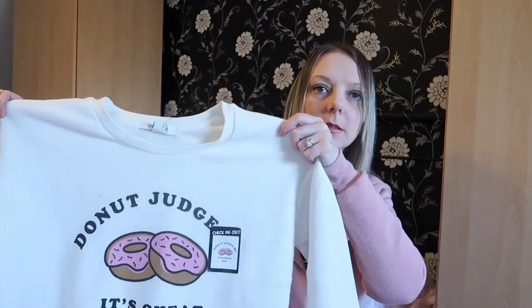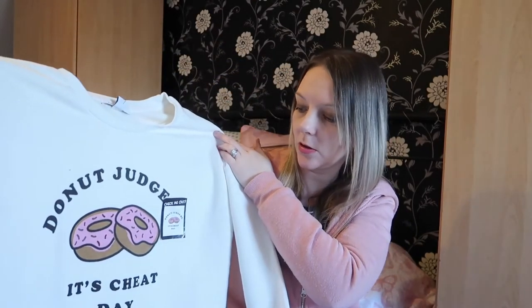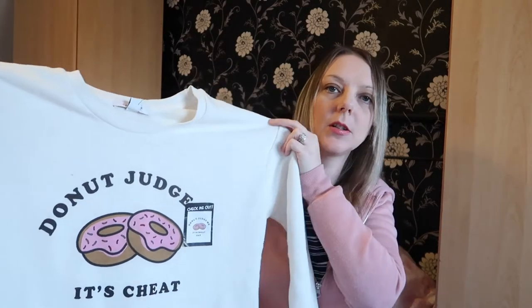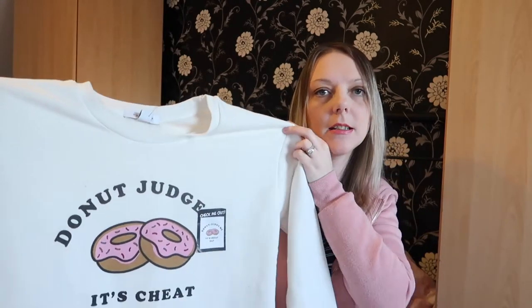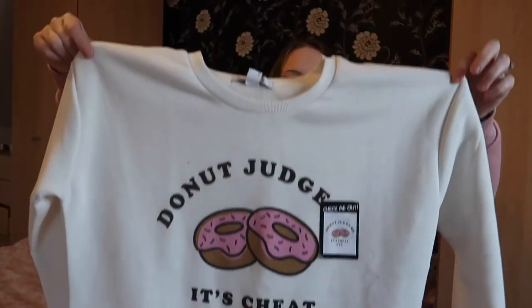The first item is this jumper for me, which I thought was quite funny — it says 'Donut Judge, It's a Cheat Day' and it's just got a picture of some donuts on it. It's like a creamy white color, size 8, and it was five pounds. That's going to be great for just lounging about the house, which I'm doing a lot of at the moment.